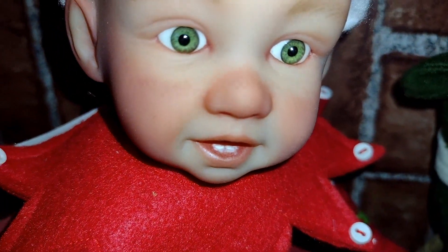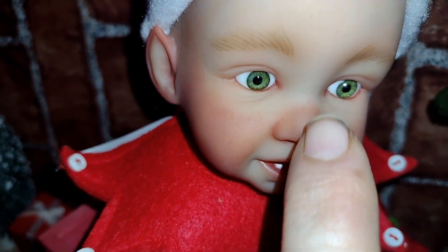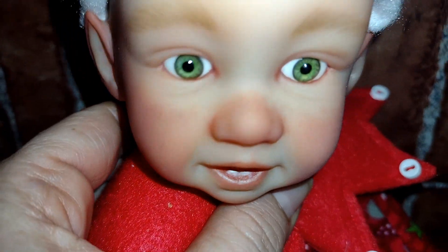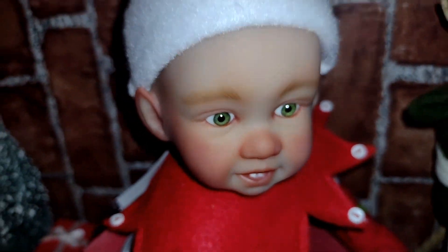Oh yeah, I wanted to show you — I'm not sure if it picks up — you see his little freckles? He has little freckles going across his nose. I'm not sure if it's picking up too much, but oh he's so cute guys.